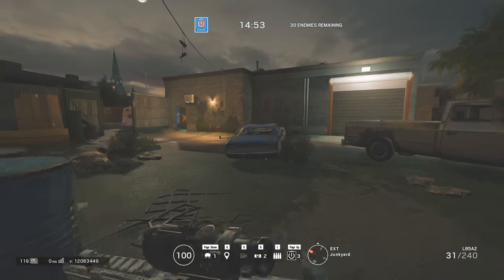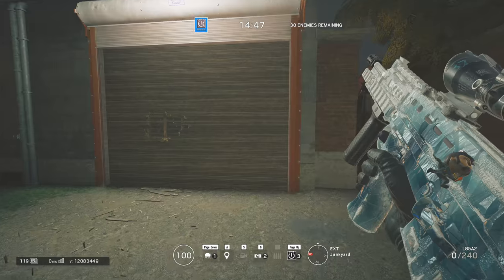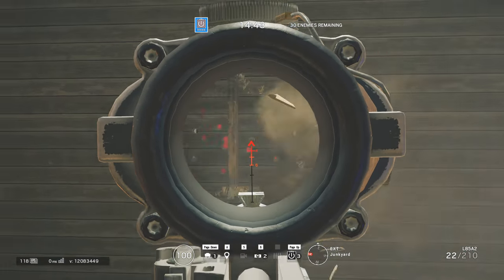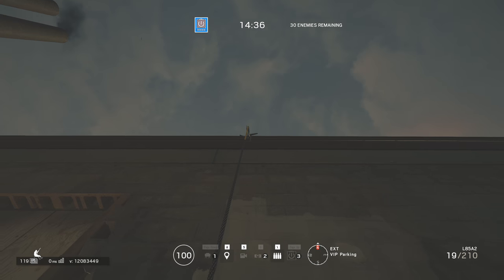Hey folks! This video is going to seemingly be about two different things, but they sort of come together at the end. I considered making two different videos, but ultimately decided on one longer one. In the background, you'll see some random Rainbow Six Siege gameplay from time to time, and that's going to become a bit more important in the second half of this video.